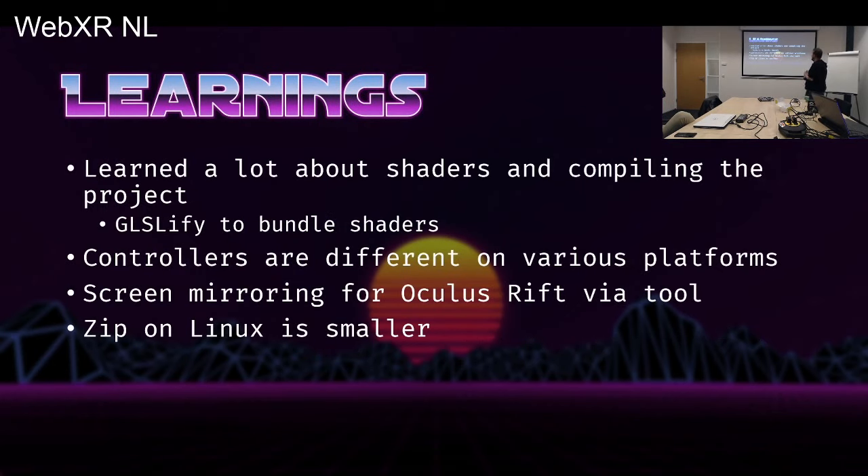One key thing I learned: in previous years I had shaders written directly in the HTML file. I found a tool called Glslify which you can use in your pipeline to bundle everything down and keep shaders in separate files. I also learned that controllers work differently between the HTC Vive and Oculus Rift — the orientation is different, so on a Vive you end up shooting at the ground. I left that bug in the game. I also learned that zip files in Linux are smaller — I actually used the Windows Subsystem for Linux to get the game under the 13-kilobyte limit after going over by a few bytes.